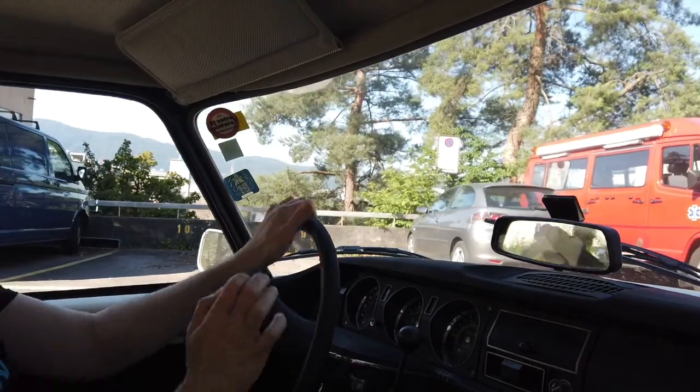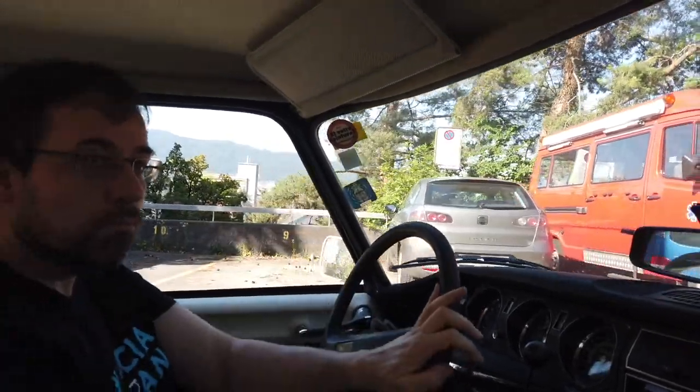Remember from my first video, how effortlessly I drove into the parking garage, even avoiding an emerging car without missing a beat? Well, there you have it.